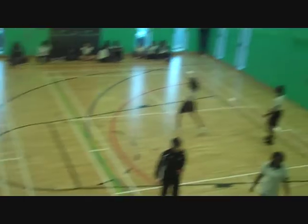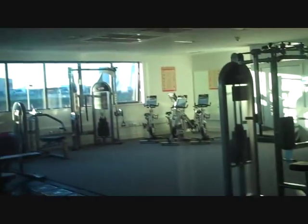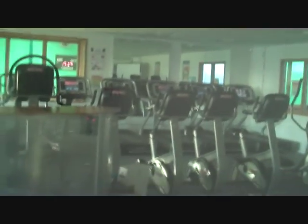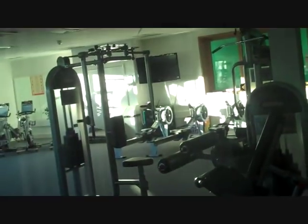This is the school's gym, where they do all sorts of sports — basketball, football, Irish handball. There is equipment over there for the weights to get your muscles big, and then over there the running machines at the back, the bikes, and some more running machines there.